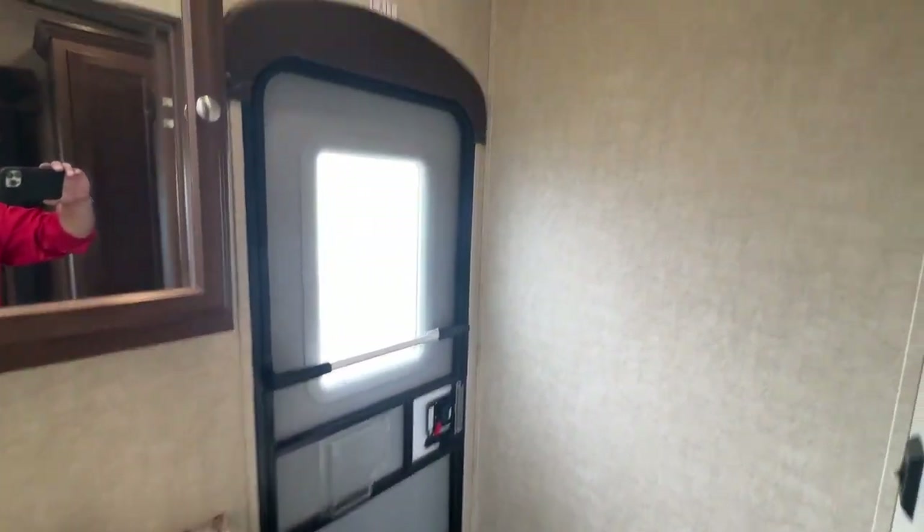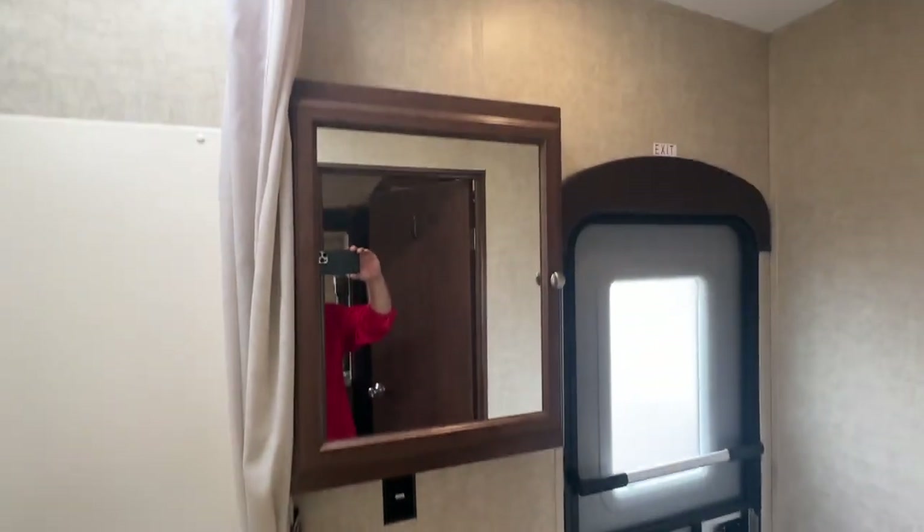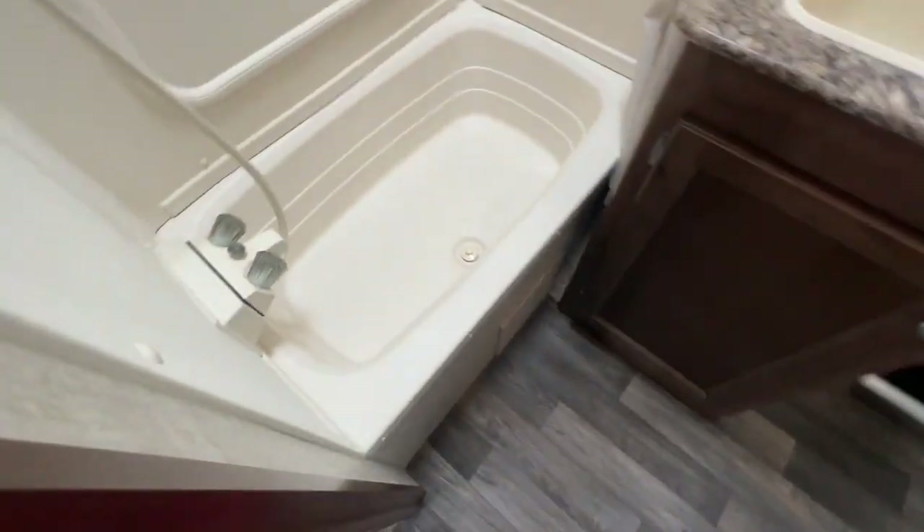Check out the bathroom here — very typical but it is nice to have direct access to the outside. MaxAir vent cover on this vent as well, foot flush toilet, your vanity, medicine cabinet, and then your typical tub-shower combo with a skylight.